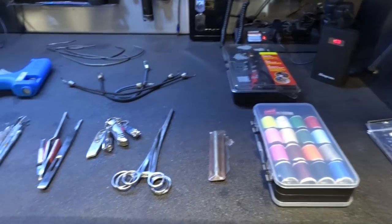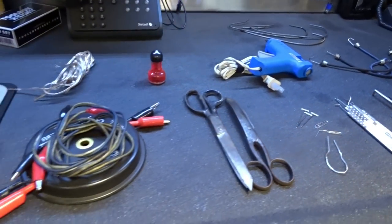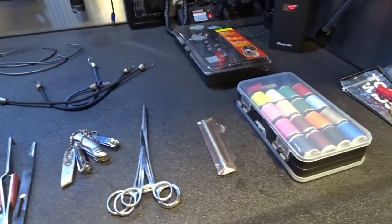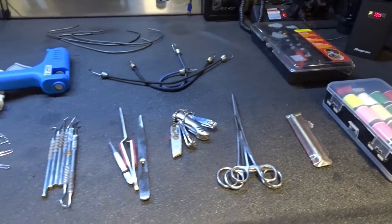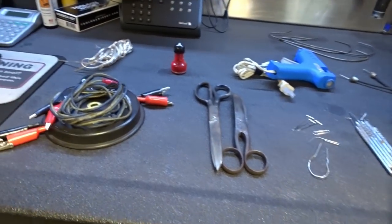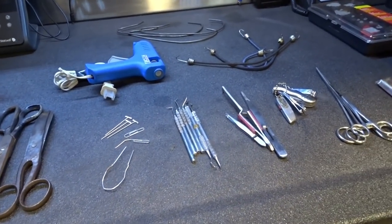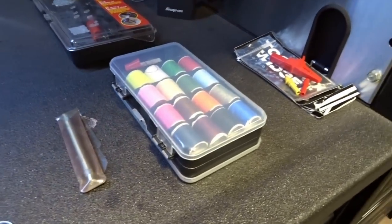Alright guys. So here's the array of things that I've come up with — stuff I use here in the shop, used for years, that technically aren't mechanic tools. You don't see any wrenches or screwdrivers here, but this stuff helps me work on these cars and makes my job easier.